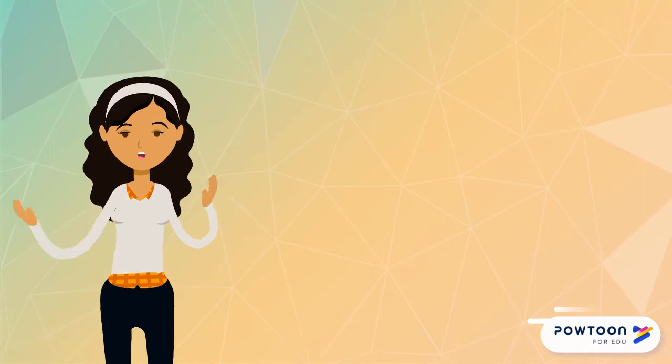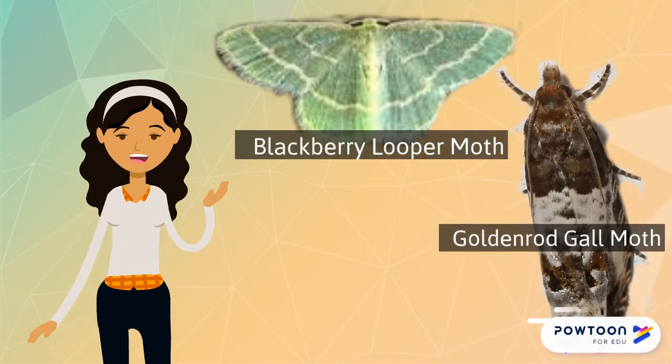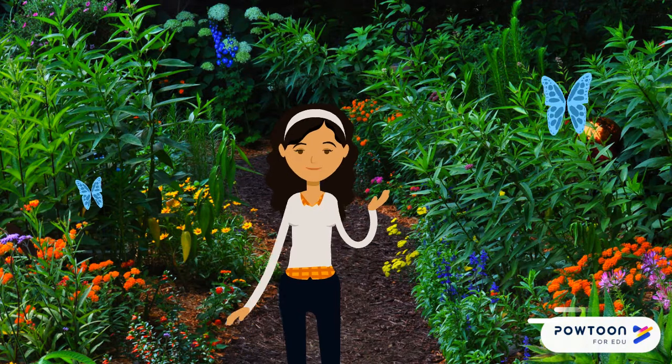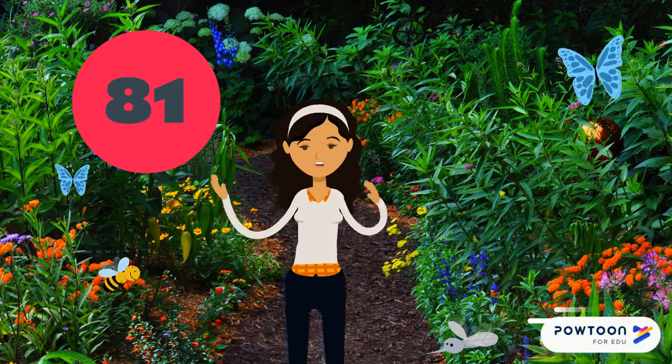Insects like the blackberry looper moth, and the goldenrod gall moth, and the pale banded dart. Can you believe that this group of plants is host to an average of 81 native insect species?